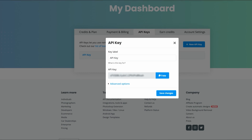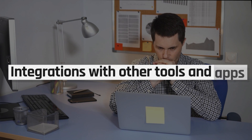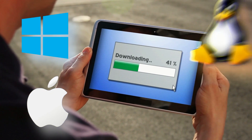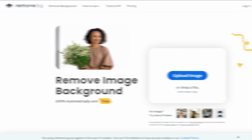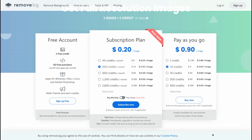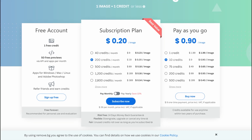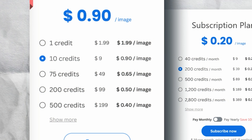Features like API documentation, integrations with other tools and apps, and downloadable apps for Windows, Mac, Linux, and Android only add to the value that this AI tool brings to the table. Plus, with a variety of pricing plans to choose from, including a free account, subscription plans, and pay-as-you-go options, you can pick the plan that works best for your needs and budget.